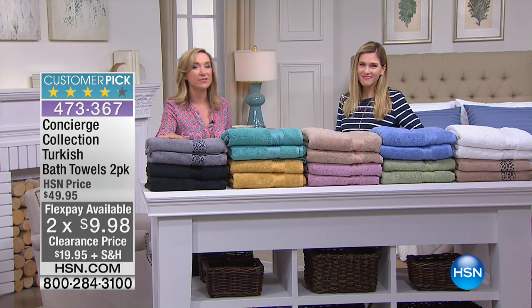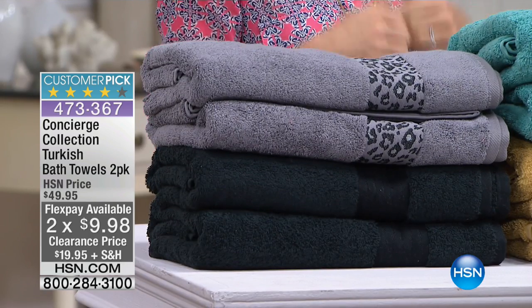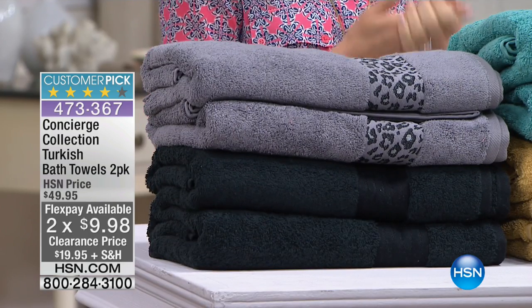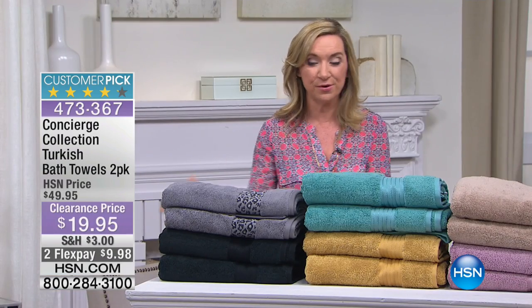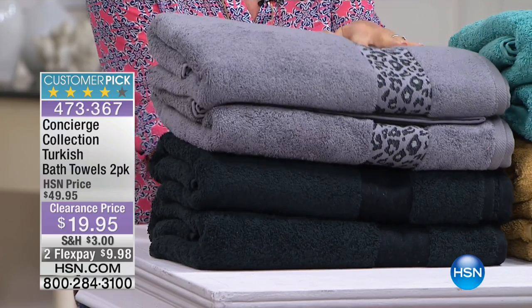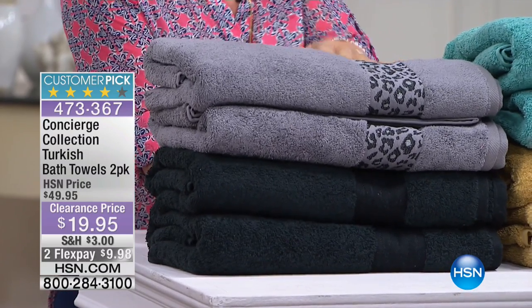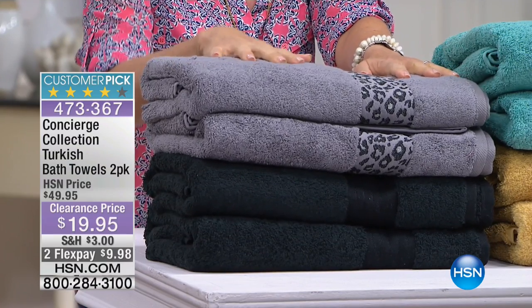If you've never tried Turkish cotton, you are missing out on the best type of towel there is. Turkish cotton is simply the best — the most absorbent, the softest — and we have it times two. Honestly, you'd spend more for one Turkish cotton bath towel, but you're getting two. Look at all the colors. This is our snow leopard, done on gray.